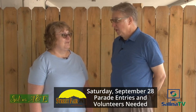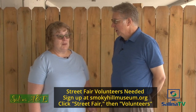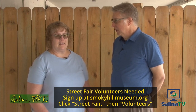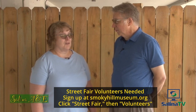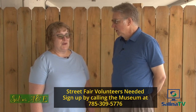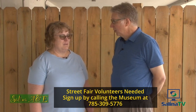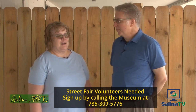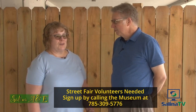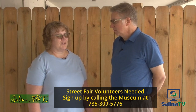If someone's interested in volunteering, how do they get a hold of you? They can call the museum directly, or you can go to smokeyhillmuseum.org, click on Street Fair, and then there's another tab for volunteers. The museum's phone number is 785-309-5776, available 8 to 5, Monday through Friday. Rose is the one to talk to about volunteering, but anyone can take your information and get back to you.